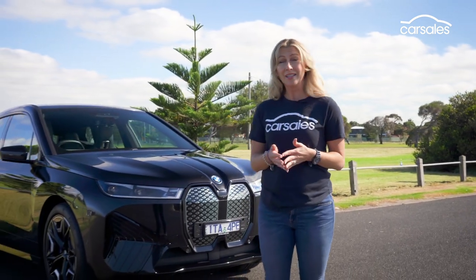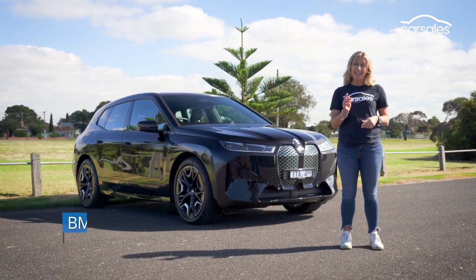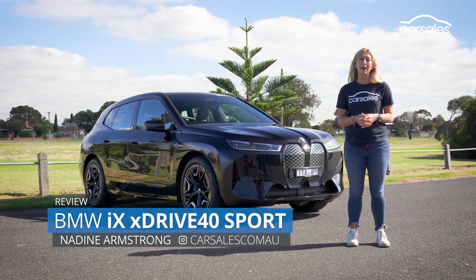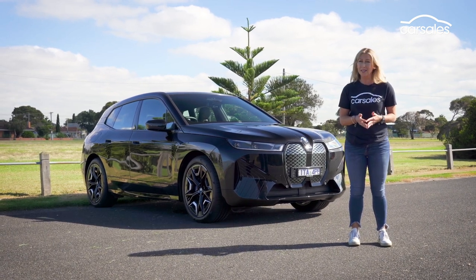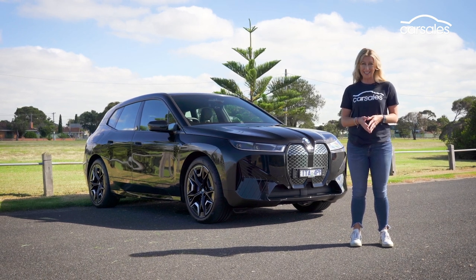The BMW iX isn't the German carmaker's first dedicated electric vehicle — that was the now discontinued i3 hatch. Nor is it their first electric SUV — that's the iX3. But it is BMW's new flagship EV, and it certainly looks ready to do battle with the Mercedes-Benz EQC, the Audi e-tron and Jaguar I-PACE. Let's see if it's got what it takes.